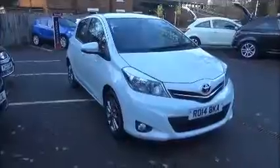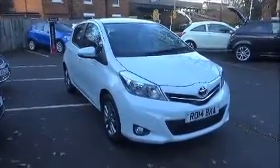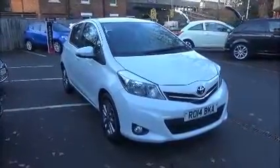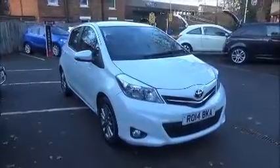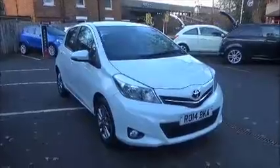Welcome to Now Vauxhall. Here today we have a Toyota Yaris 1.33 Icon petrol 5-door fitted with a 6-speed transmission, finished in glacier white. This car was registered March 2014 and as you can see is on a 14 plate.